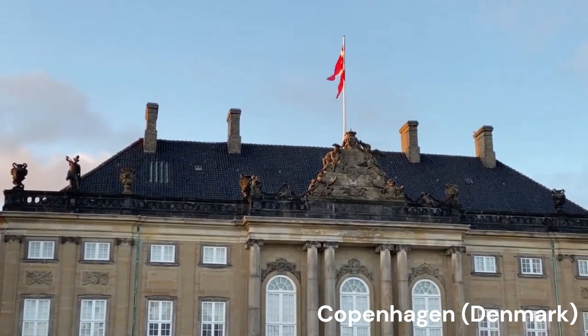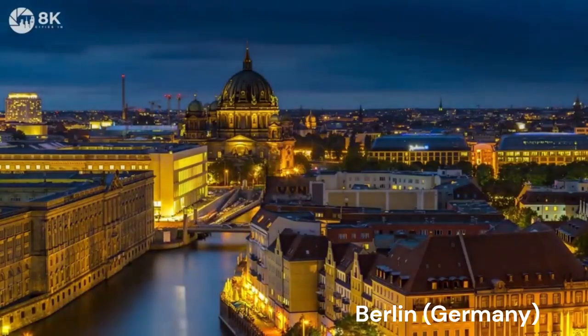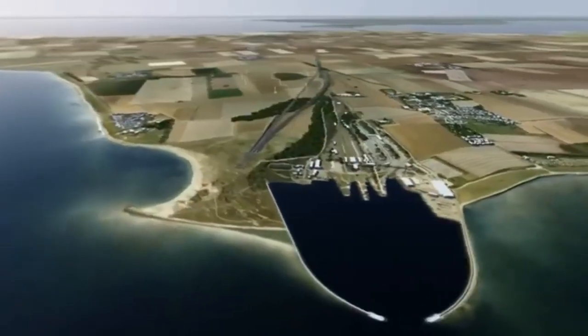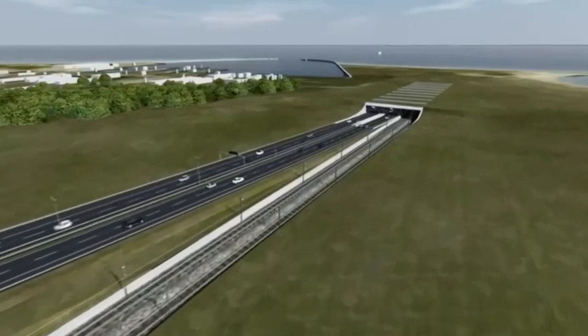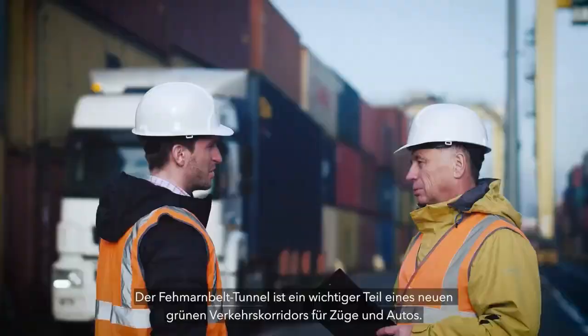The tunnel is financed by Denmark, which will collect a toll from the crossing. Germany will pay a further €800 million to connect the crossing to its motorway network. Everything is on track to complete the $8 billion tunnel by 2029.